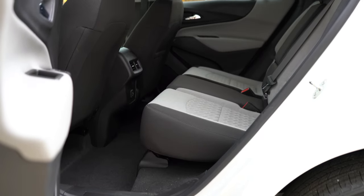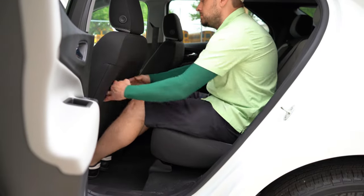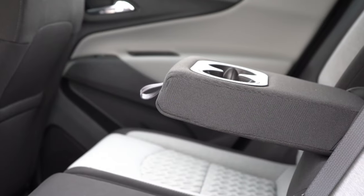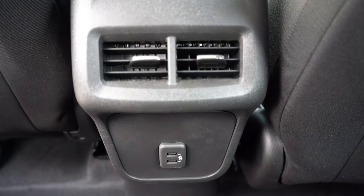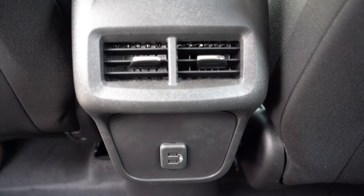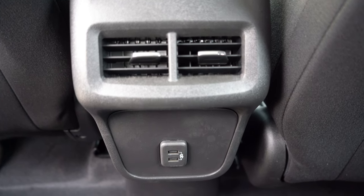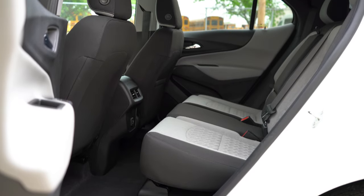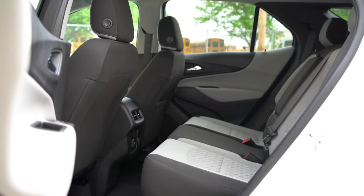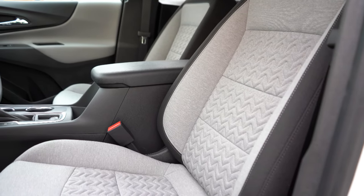Rear legroom comes in at a very impressive 39.9 inches — even at six feet tall, there was plenty of space in those rear seats. Rear center armrest with cup holders comes standard across the board. Rear ventilation also comes standard — you don't always get that in all SUVs. Two USB charging ports come standard as well. You can get heated rear seats as an option if you go with the Premier trim level.